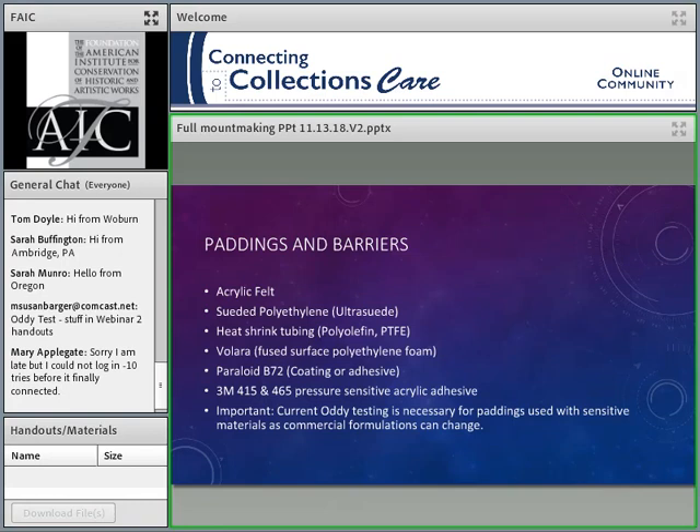Paddings and barriers: we want padding on metals or the mount any time it's in contact with the object, when building the mount or when it's actually installed. We use acrylic felt, suede polyethylene — also known as Ultrasuede. These are both available through Benchmark, a mount making company and supplier in New Jersey. The nice thing is they have felt and suede polyethylene in pre-cut strips that have all been Oddy tested — really good for working with sensitive objects or in production.